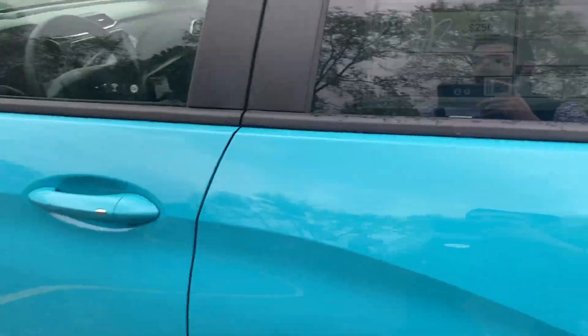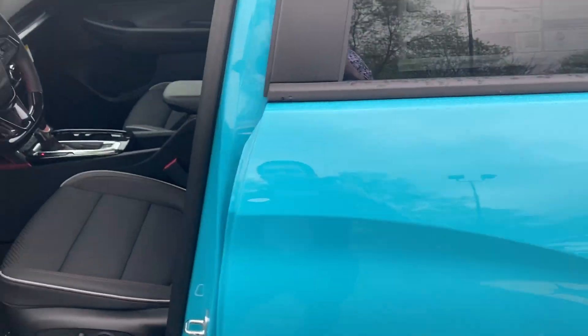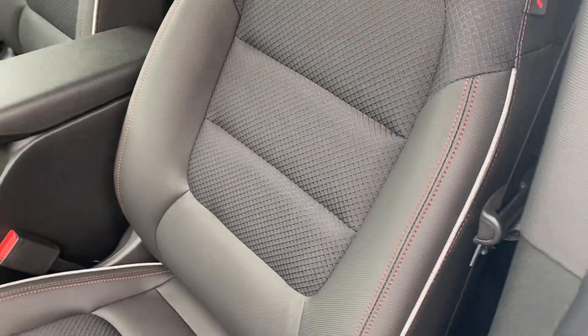When we go ahead and get inside this vehicle, you can see that we do have half cloth, half leather seating with a red lining throughout the entire vehicle. We also do have a full moonroof.